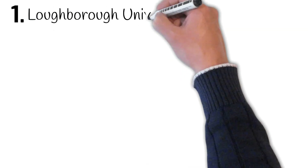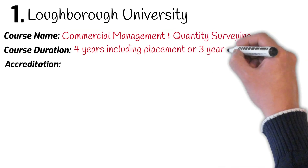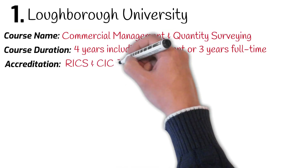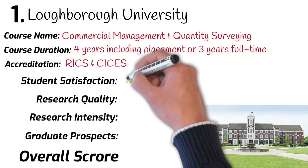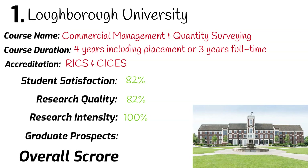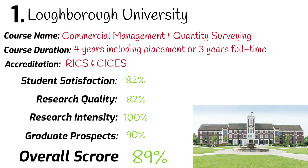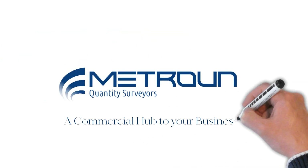And number 1: Loughborough University. BSc Commercial Management and Quantity Surveying. Course duration: 3 years full time, or 4 years with a placement year. This course is accredited by RICS and CICES. Ranked 7th in the university league table. Student satisfaction: 82%. Research quality: 82%. Research intensity: 100%. Graduates securing a job after leaving university: 90%. Overall mark: 89%. For more information on these universities, please see the links down below.